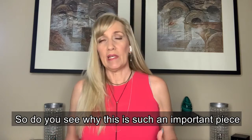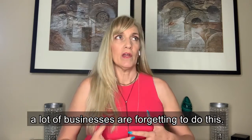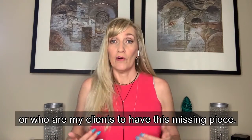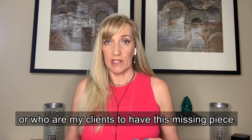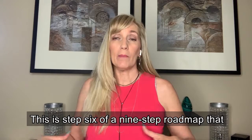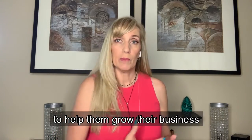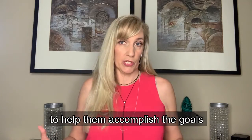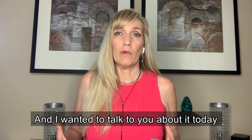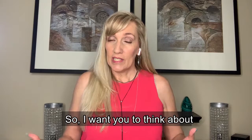Do you see why this is such an important piece of the marketing mix? A lot of businesses are forgetting to do this, and I don't want anyone who follows me or is a client to have this missing piece. This is step six of a nine-step roadmap that we put our clients through when they're working with us to help them grow their business and accomplish their goals.